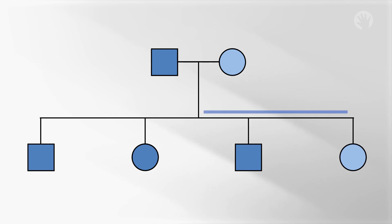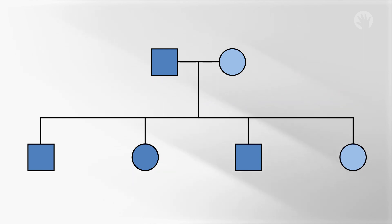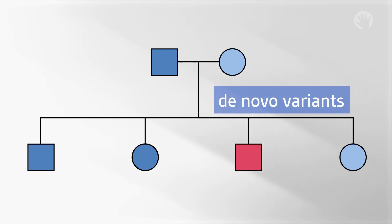Some variants are passed down from a parent to a child. These are inherited variants. Other variants happen brand new in a child. These are de novo variants. We all have variants in our genes — some are inherited from our parents, and some are brand new. If genetic testing finds a variant in a gene, your healthcare team will explain what it means for the whole family.